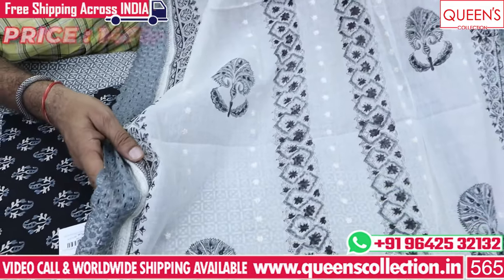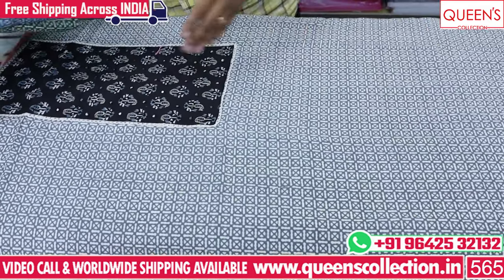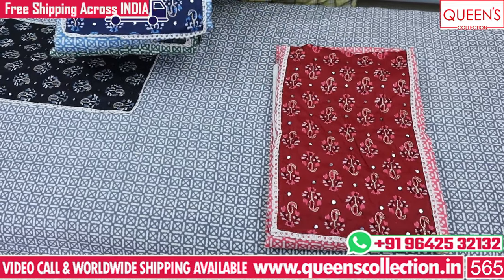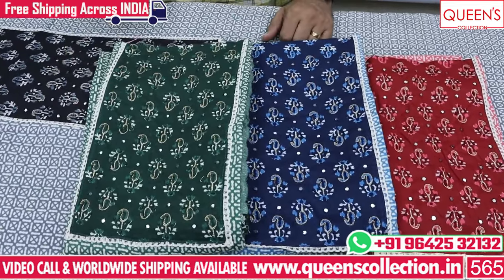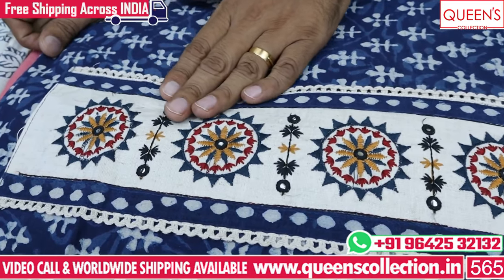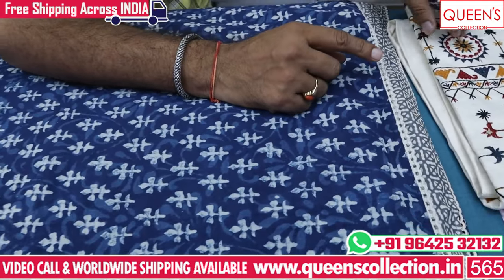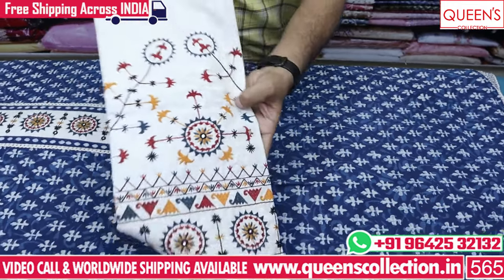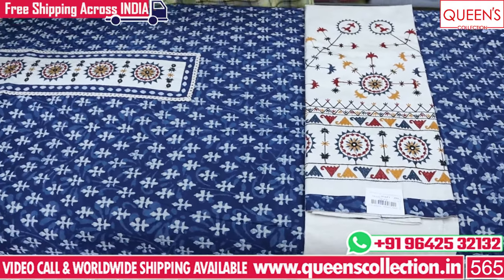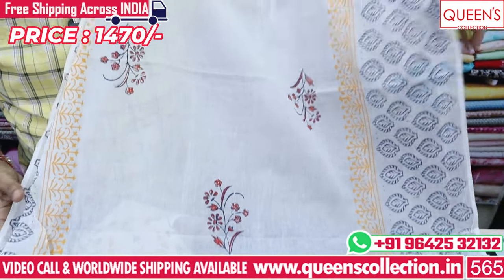It has 100% pure cotton with a designer type of design. It has a lot of nice colors and patterns — gray, onion color, blue color, and green color. It has an uncommon super collection with a super variety. There is a yellow color with embroidery pattern. It is a full cotton fabric — very soft and smooth — in the 1470 range with an uncommon variety and unique taste.